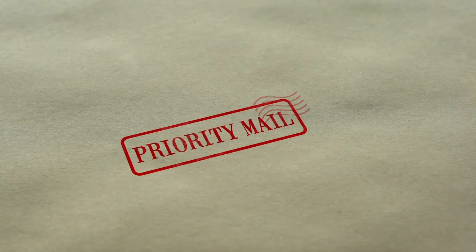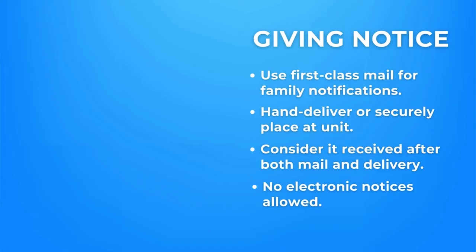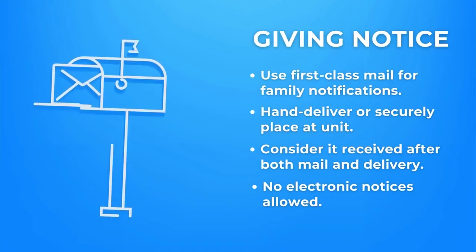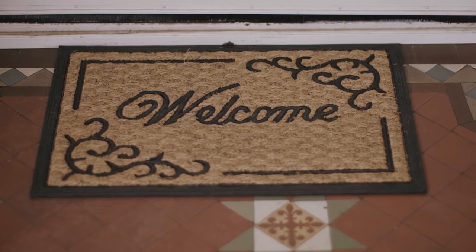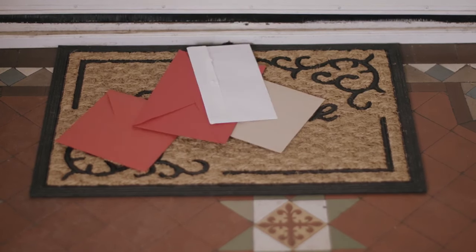Serving lease modification notices is in the handbook and is quite simple. You will send a letter through first class mail to the family's unit address and can deliver a notice copy to an adult at the unit. If there's no answer, the notice can be placed under or through the door or attached to it.